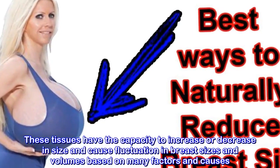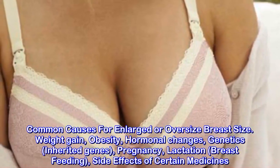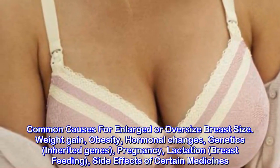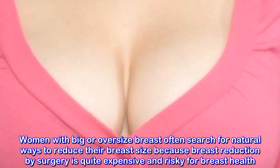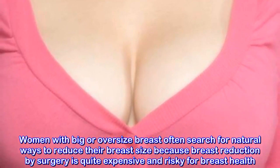Common Causes for Enlarged or Oversized Breast Size: Weight Gain, Obesity, Hormonal Changes, Genetics, Inherited Genes, Pregnancy, Lactation, Breast Feeding, and Side Effects of Certain Medicines.